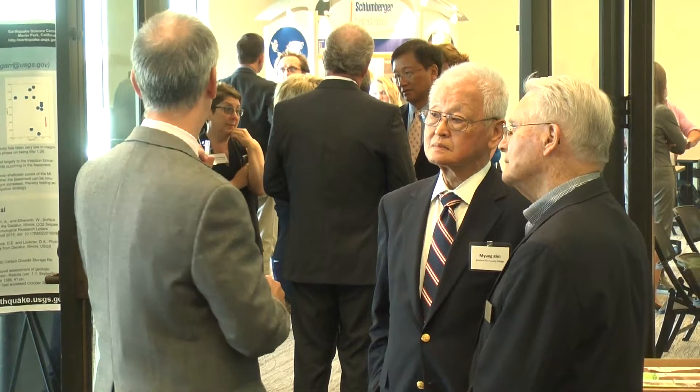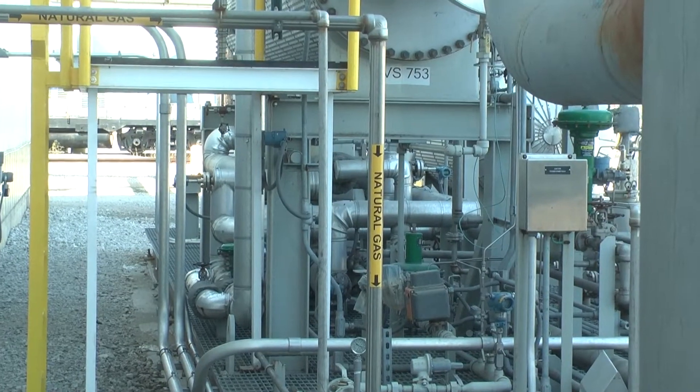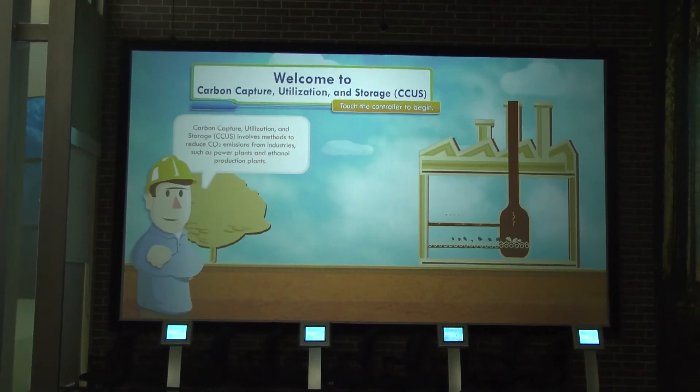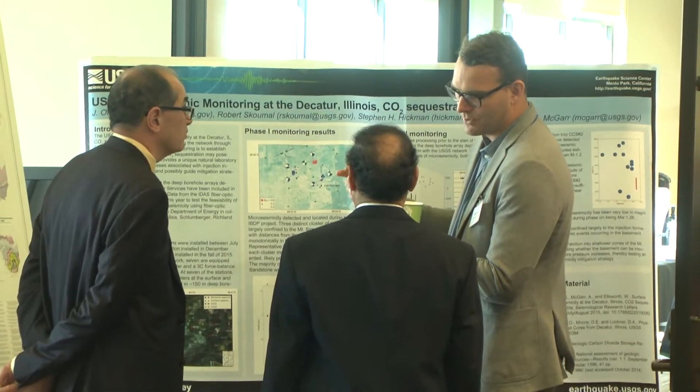ADM is investing in terms of monetary resources and intelligence, but we have a lot invested in the outcomes here. We want to learn from this project, as do our partners — the Department of Energy, the state of Illinois, our Richland Community College partnership. What makes this project unique around the world is that we're capturing carbon dioxide from biofuels production, which essentially makes the carbon emissions from this project a negative sum gain.